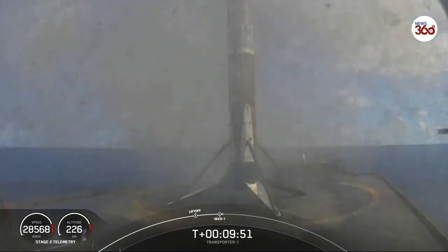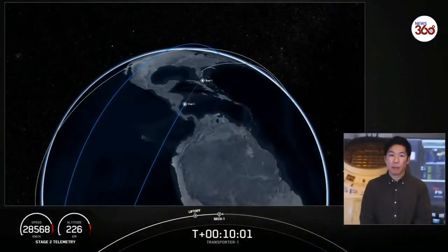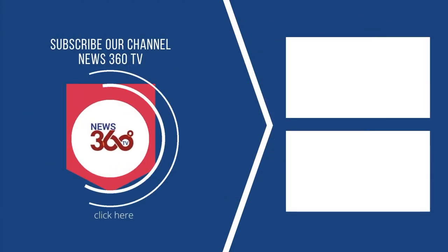And Falcon 9 returns safely once again. That is the fifth time for this particular booster and the 73rd recovery of an orbital-class rocket. A great way to start off the mission and a great way to start off the Sunday.